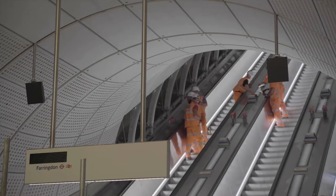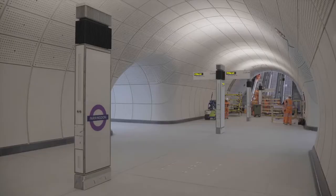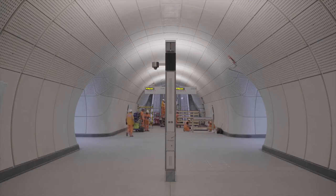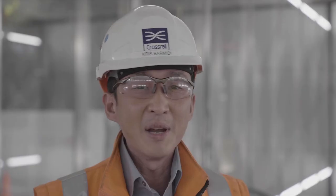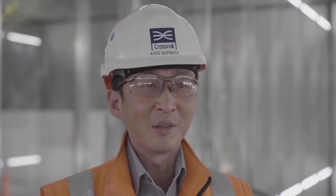It's not very often that you actually get involved in the construction of a railway on the scale of Crossrail, and the fact that I've actually been here since the beginning of the project — from the tunneling stage right through to testing and commissioning now — it's been amazing. And I can't really wait to actually get on the first train that's going to run on the Elizabeth line.